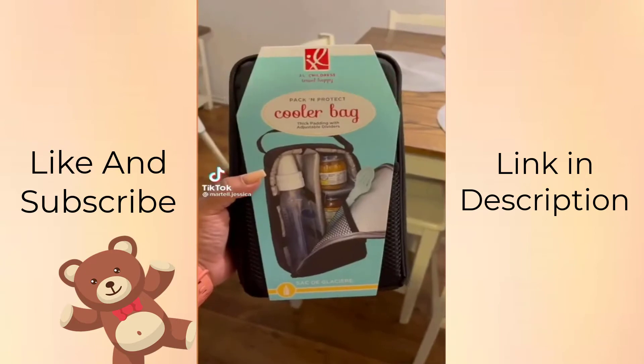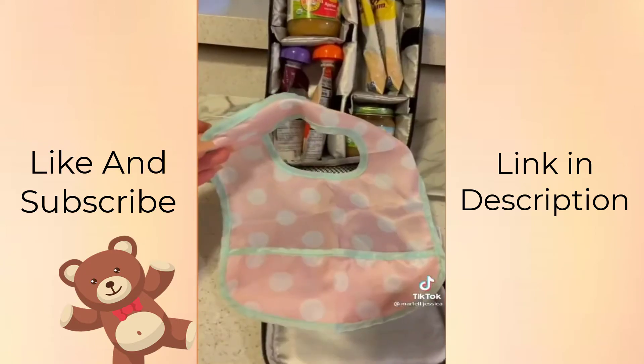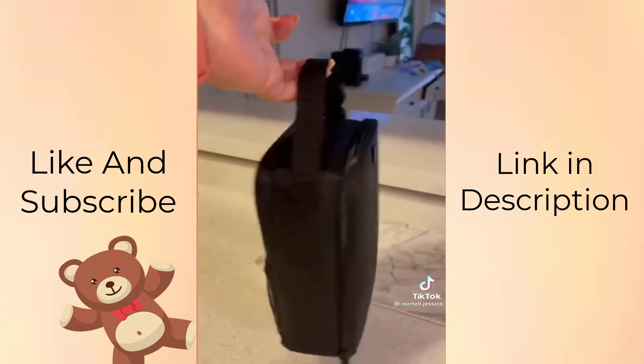Baby must-haves. This cooler has an adjustable divider so you can customize it to your baby's snacks. It also has two pockets for bibs, wipes, and spoons. Perfect for summer day trips.